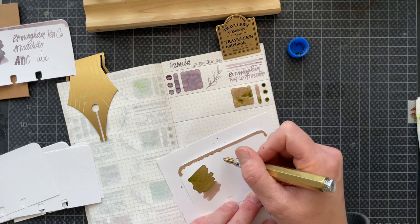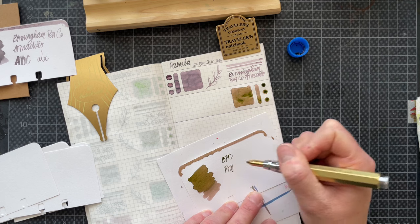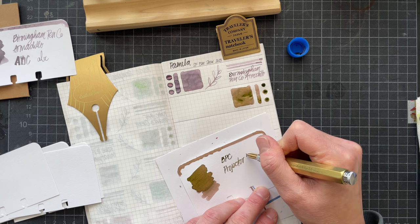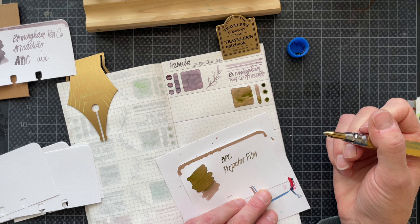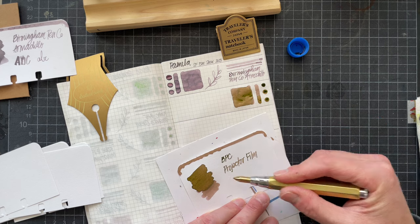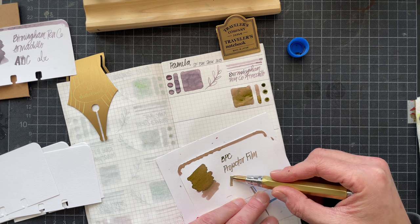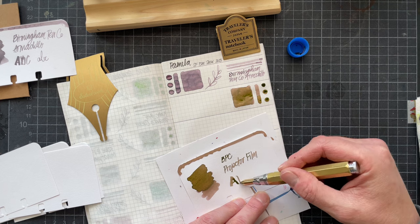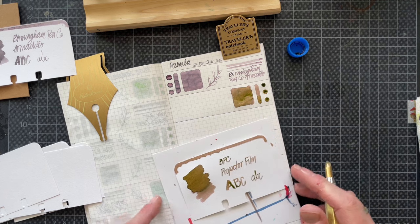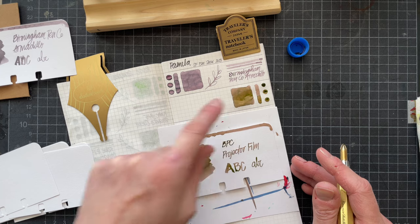We are now on Birmingham BPC, and this is Projector Film. For some reason, I expected a really dark ink — maybe blue with green sheen. That's what I expected, I don't know why. Do blue inks with green sheen even exist, or is that just something that exists in my mind? I know there's a lot of blue inks with red sheen, but I can't think of one off the top of my head that would have green sheen. So again, this is a moody pink-purple that has some green sheen on it.